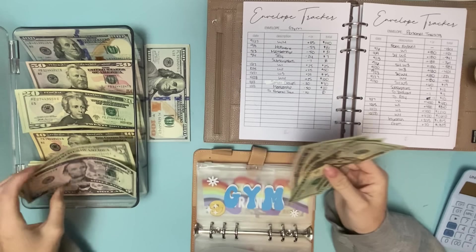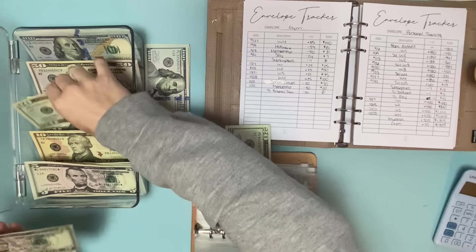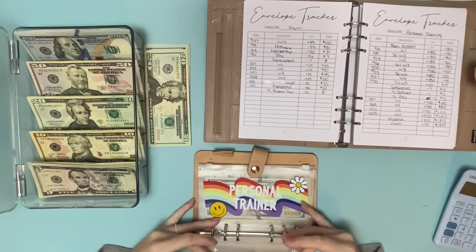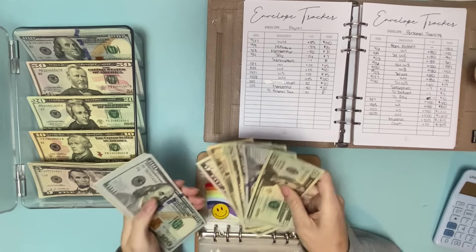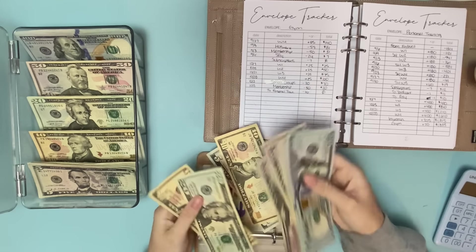For the gym, I paid a $50 membership. And then $30 for small groups at 2030. So that leaves us with $20, which I'm also going to put towards personal training since we're trying to get ahead on that. So let's see how much we can add here.